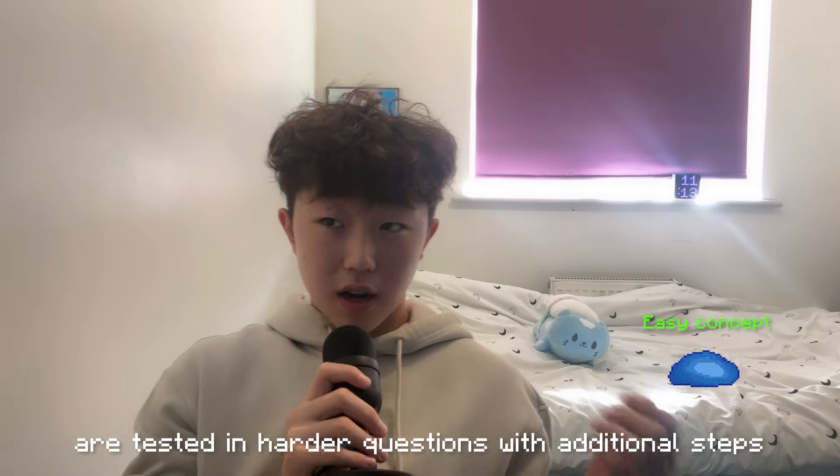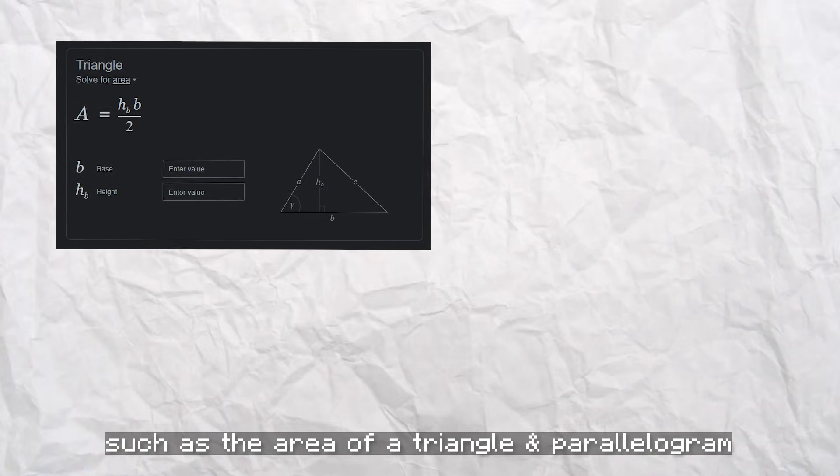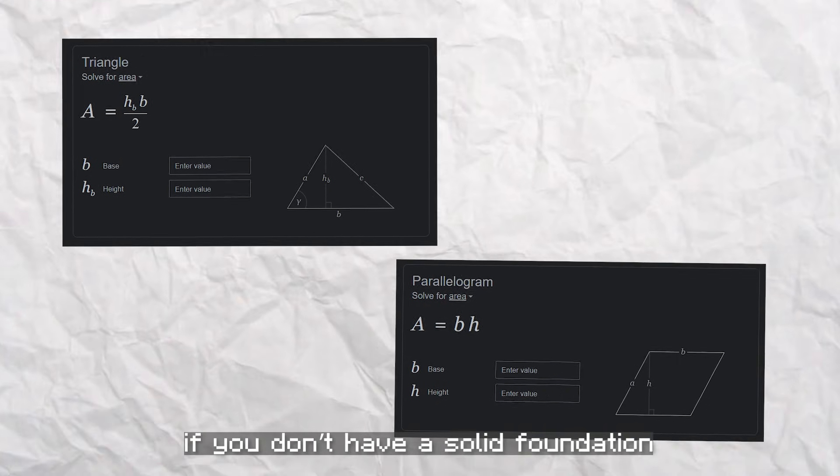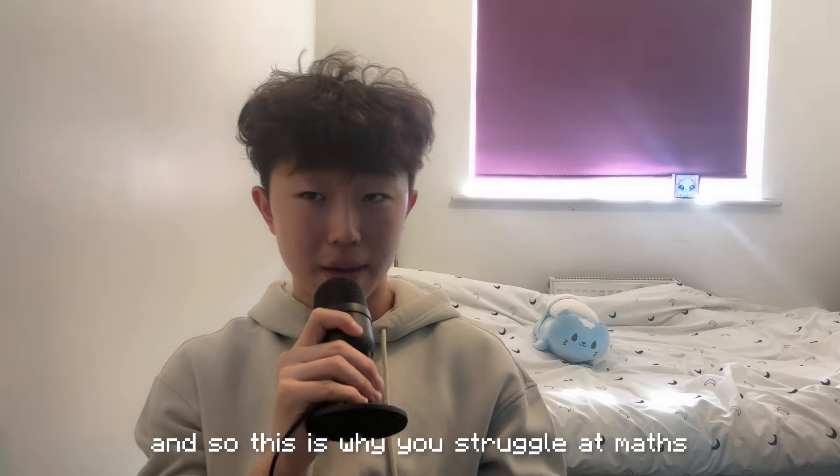And maths is like this a lot of the time. Easy concepts you learn are tested in harder questions with additional steps. So the foundation — the easy things you overlook, such as the area of a triangle and the area of a parallelogram — if you don't have a solid foundation, you won't get far in maths. And so this is why you struggle at maths.